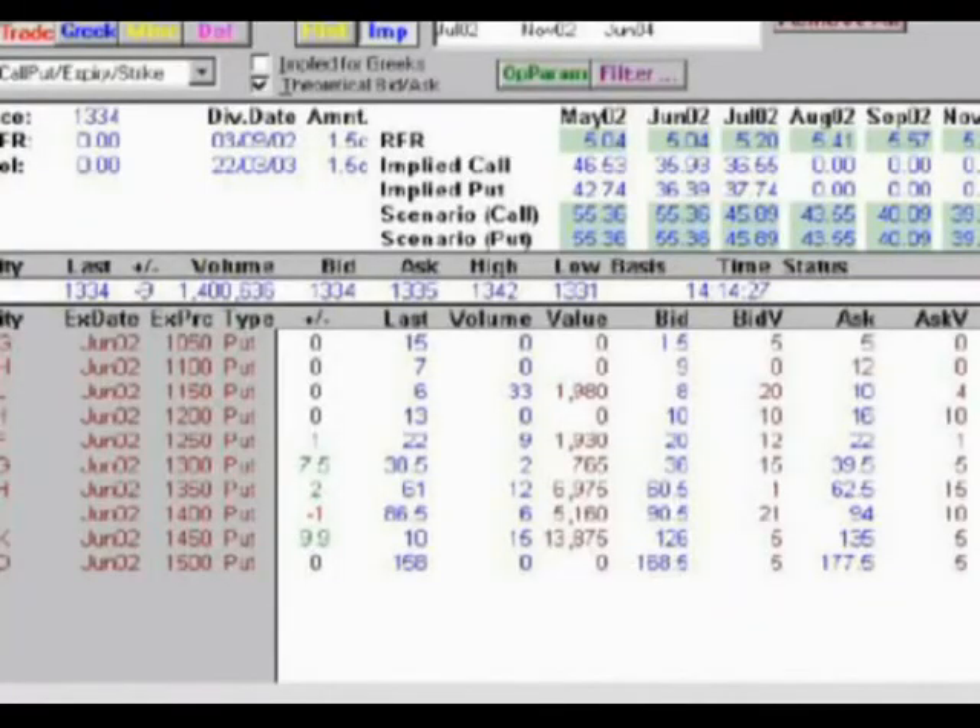Here's a screen that a broker would look at in regard to options and puts. We can see here it's on News Corp for July. We can see an at-the-money put option — a $13.50 put. Last trade was $0.61, the bid is $0.60.50, and the offer is $0.62.50.